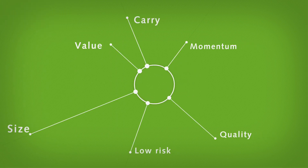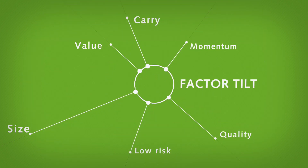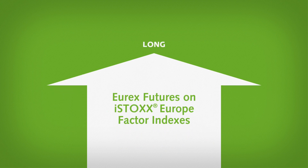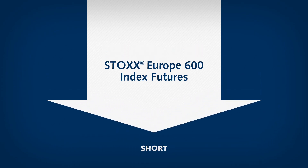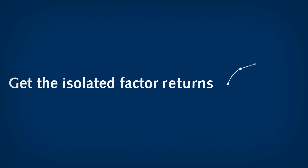Euro-X futures on the six iStocks Europe Factor Indexes provide investors with exposure to the broad market, plus a factor tilt. Via a long investment in one of the iStocks Factor Index Futures and a short position in Stocks Europe 600 Index Futures, investors can thus gain exposure to the isolated factor returns.